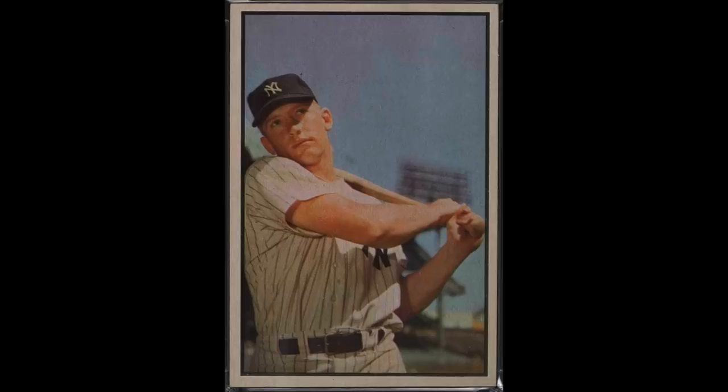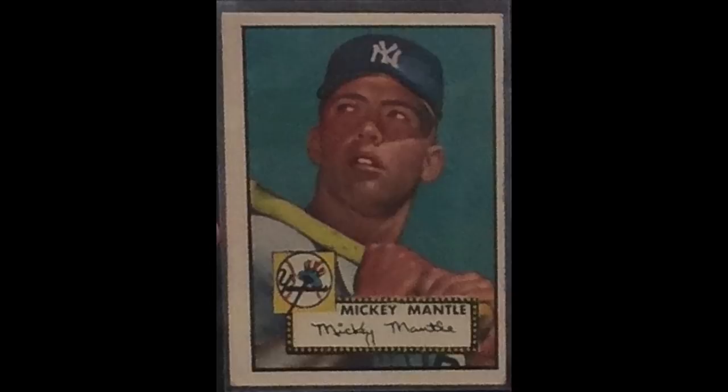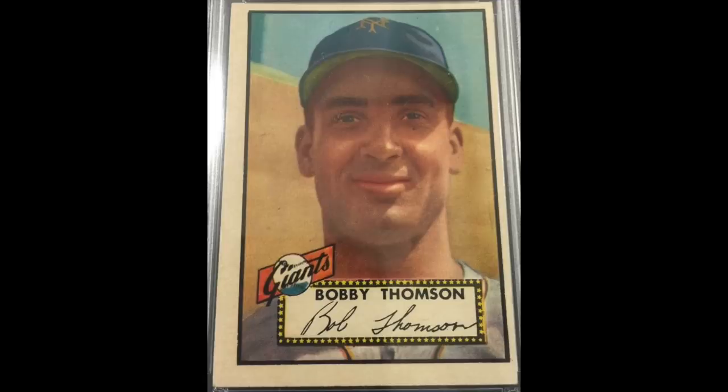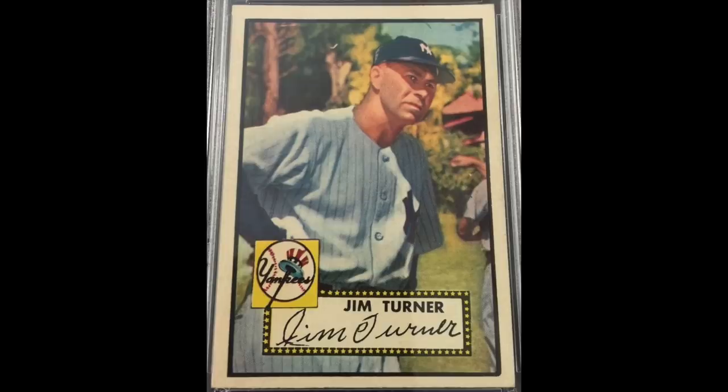First was a 1953 Bowman color partial set. It was ungraded but solid mid-grade. It was missing a bunch of the stars but it did have the Mantle and the Mantle was very sharp. The other item he had with him was a 1952 Topps baseball near set. A complete 52 Topps set has 407 cards. He was missing something like 50 cards. One of the cards missing was the Eddie Matthews, which is a big one, but he basically had every other key card — Willie Mays, Jackie Robinson, a bunch of high numbers, and most importantly Mickey Mantle. Also ungraded, it was lower mid-grade, or maybe a better way to say it is it was mixed grade. The majority was lower grade, maybe in the two to three range, but there were some mid-grade cards and even some higher grade cards scattered in.